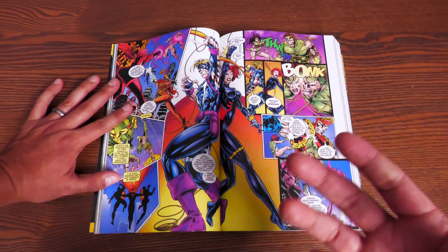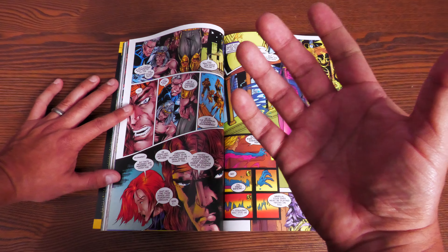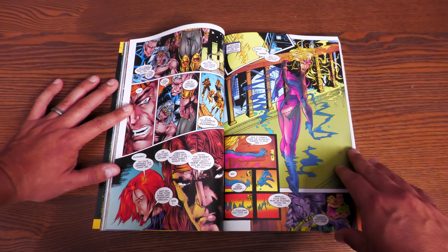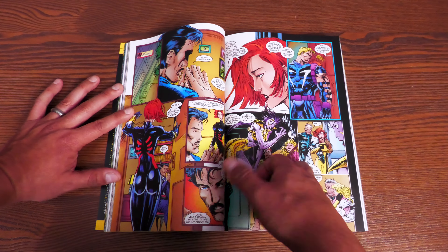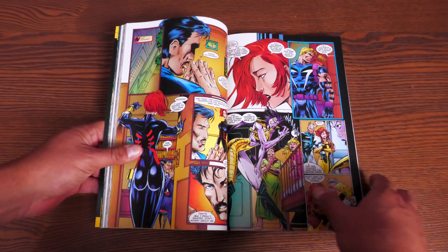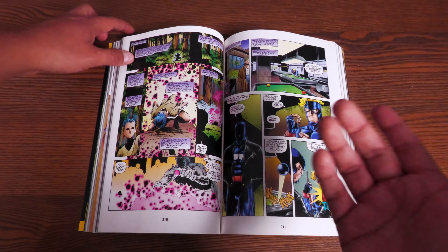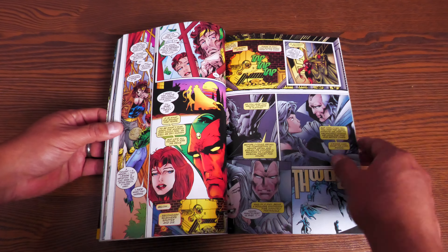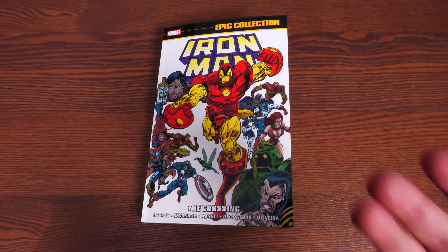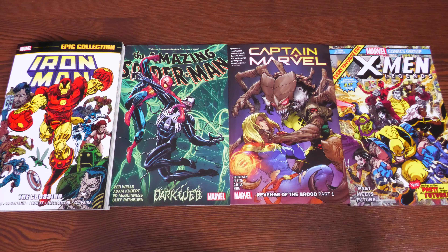This is one of those stories — like the Spider-Man Clone Saga or Cry for Justice — you've heard so much about but maybe haven't read. I always tell people: judge it for yourself, read it yourself, because there might be things you enjoy. This book has 512 pages and retails for $49.99. You get some excellent young Jim Cheung artwork, Umberto Ramos covers, and Mike Deodato Jr. studio artwork. Volume 22 will contain the rest of the Crossing plus the Timeslip issues.